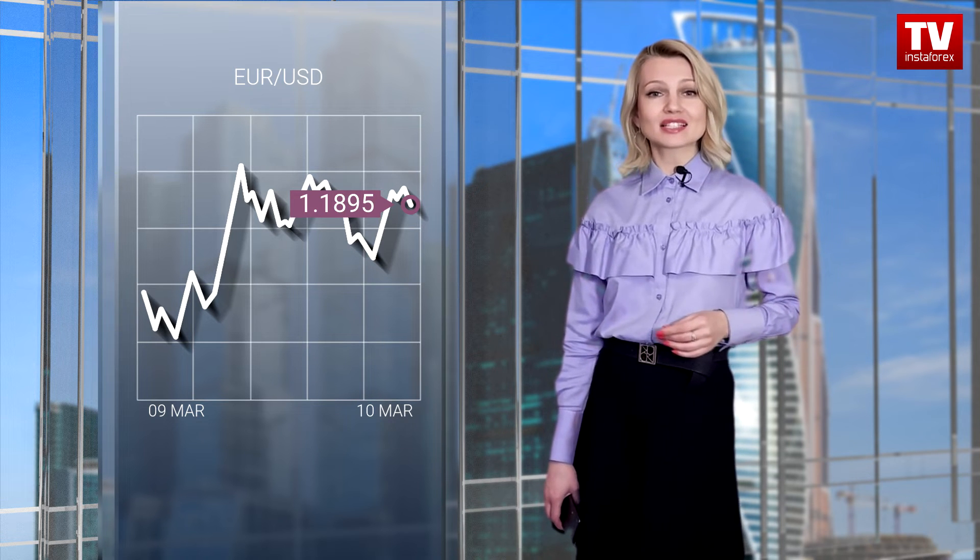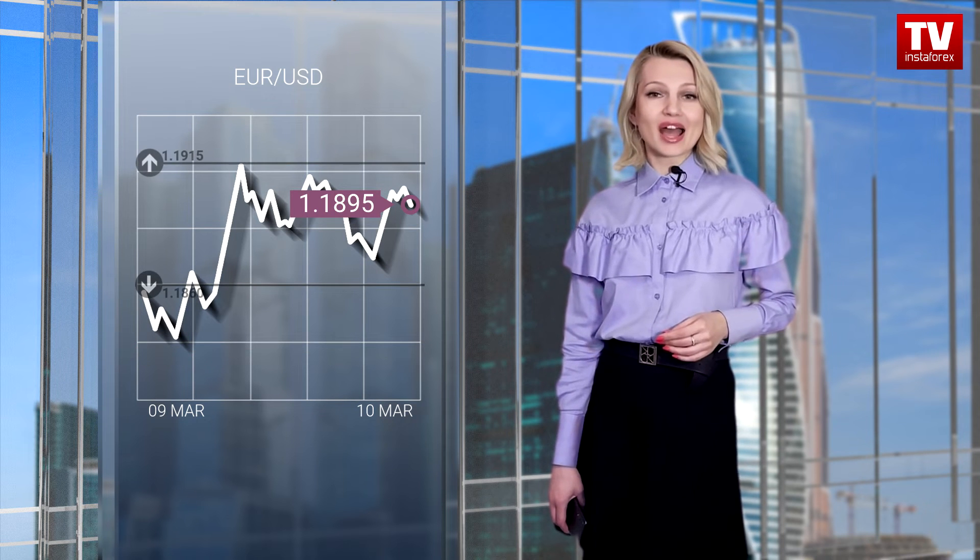Yesterday, the euro-dollar pair hit the support level near 1.1835. After that, the pair stopped and bounced by 80 pips. Notably, the correctional movement from the peak of the mid-term trend is still in force. That is why such a rise could be considered as a change in the main trend. Analyzing the current chart, we can see that the volume of short positions is increasing. If the price fixes below 1.1835, it is likely to drop to 1.1750. Otherwise, the euro-dollar pair may start hovering within the range of 1.1860–1.1950.